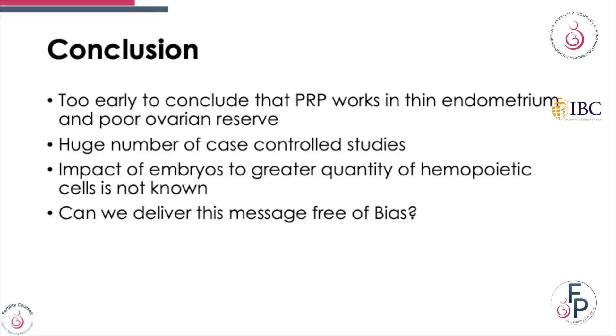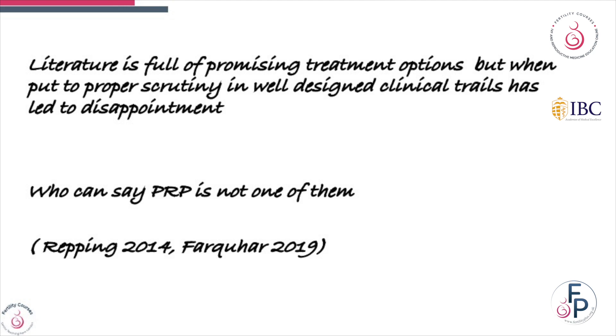In conclusion, it's too early to conclude whether PRP works in thin endometrium and poor ovarian reserve. Unfortunately a huge number of studies are case-controlled. The impact of embryos to a greater quantity of hematopoietic cells is not known, and can we deliver this message free of bias? Literature is full of promising treatment options, but when put to proper scrutiny in well-designed clinical trials, this has often led to disappointment. Who's to say PRP is not one of them?